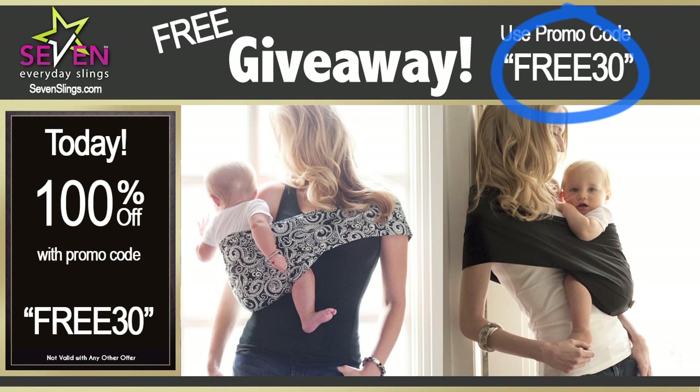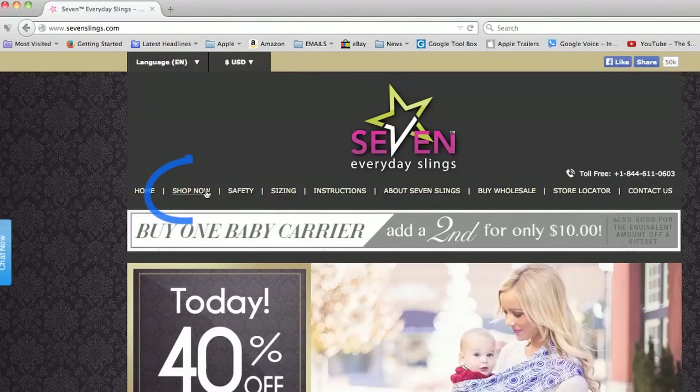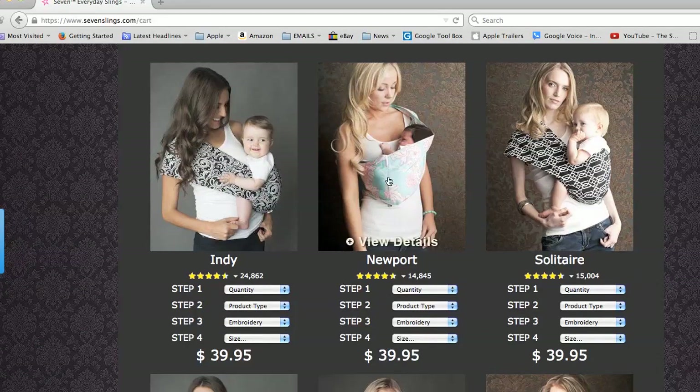I'll show you the steps. Just visit www.7slings.com, then click on the Shop Now tab and select from a variety of beautiful high quality baby slings.